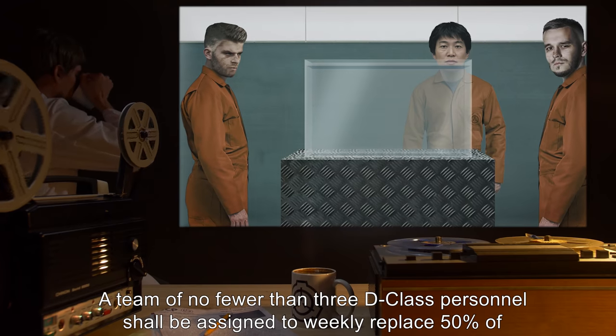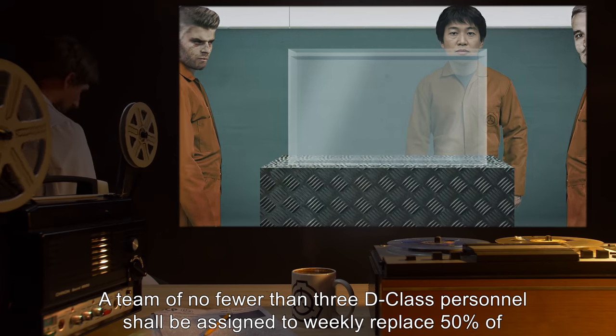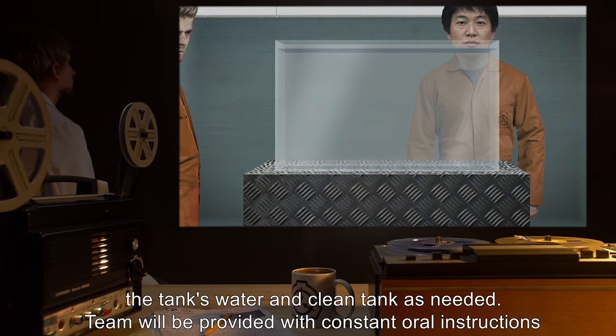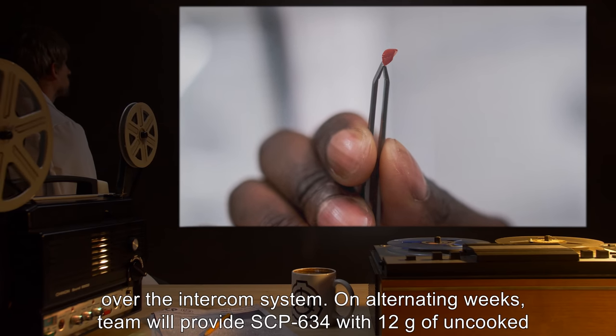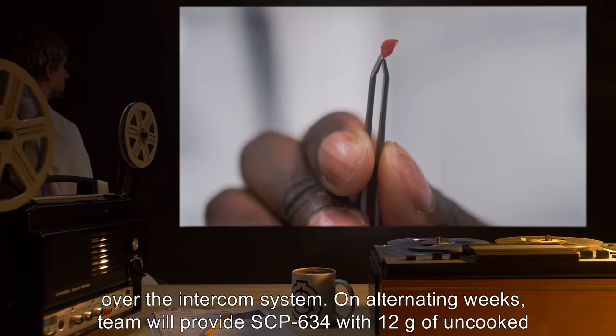A team of no fewer than three D-class personnel shall be assigned to weekly replace 50% of the tank's water and clean the tank as needed. The team will be provided with constant oral instructions over the intercom system. On alternating weeks, the team will provide SCP-634 with 12 grams of uncooked meat.